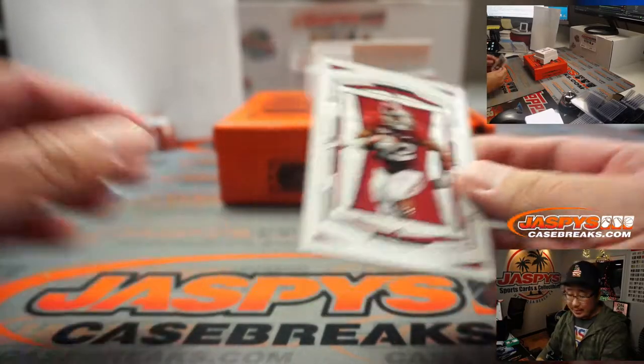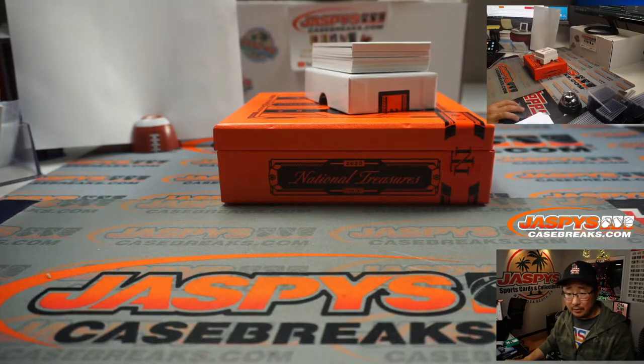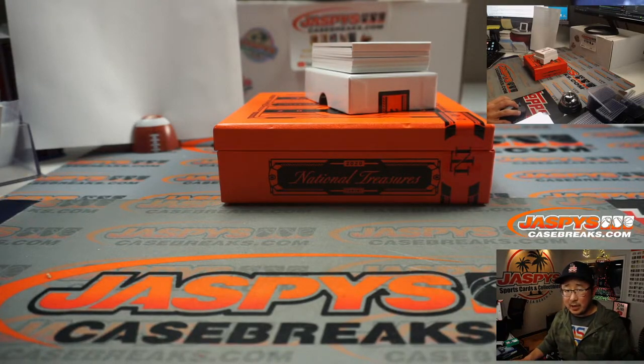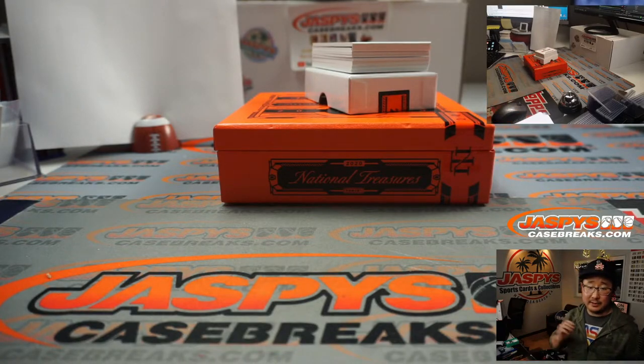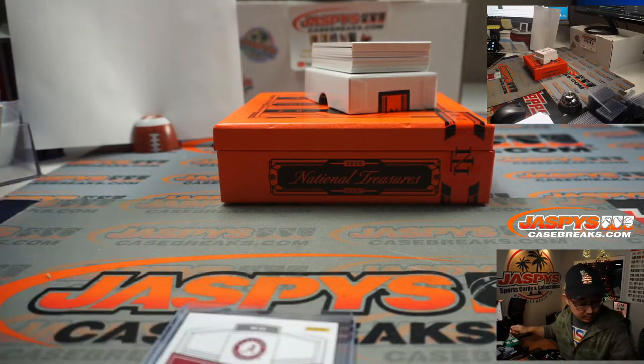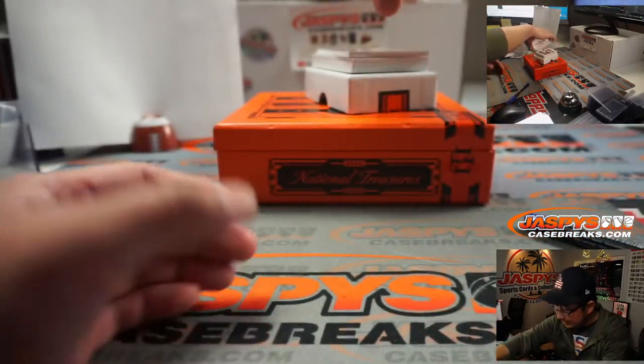We're going to lead off with Mark Ingram, 91 out of 99. I think there is a checklist with this — groupbreakchecklist.com did not do a checklist for 2020 Flawless Collegiate Football, but there is a checklist for 2020 National Treasures NT Collegiate Football. This is a number block break so I don't even need a checklist — 91 out of 99, that goes to Joaquin.